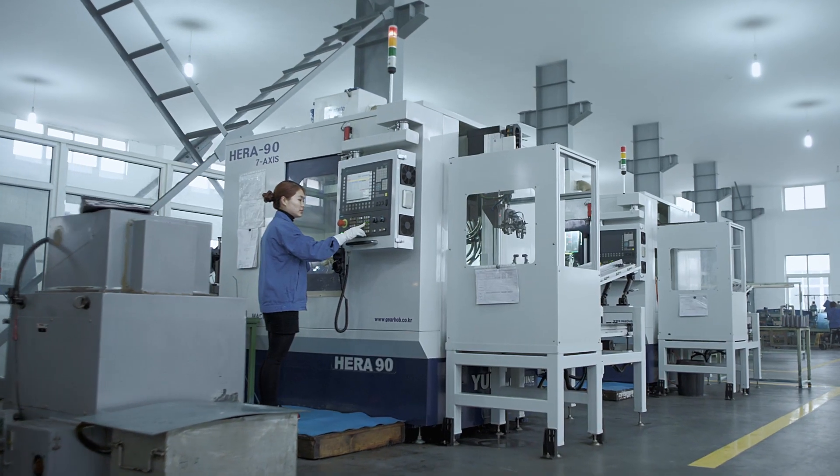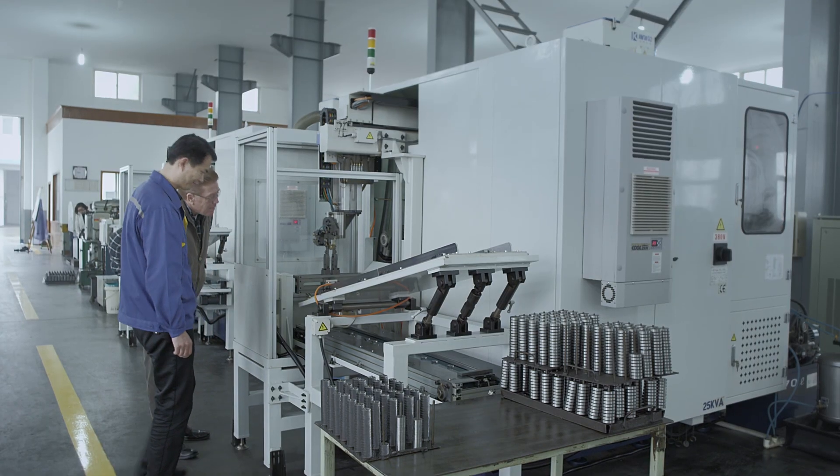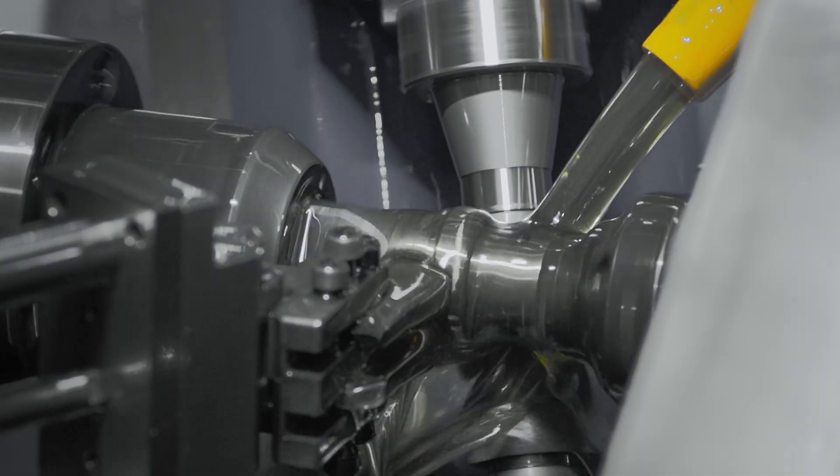Gear blanks are robotically cut to shape and their symmetry is mechanically probed to ensure tolerance conformity.